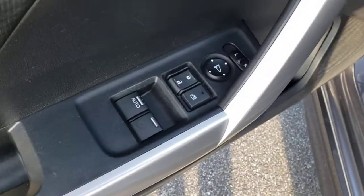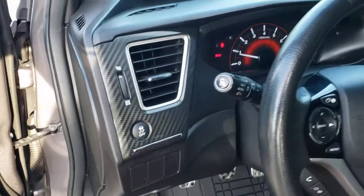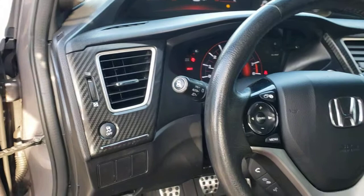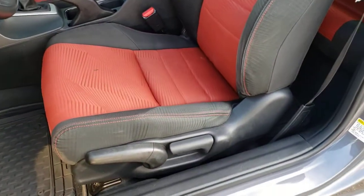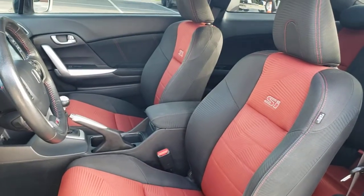Sun and moonroof, keyless entry, keyless start, backup camera, fog lamps, Bluetooth connection, aluminum wheels, steering wheel audio controls, stability control, locking limited slip differential.